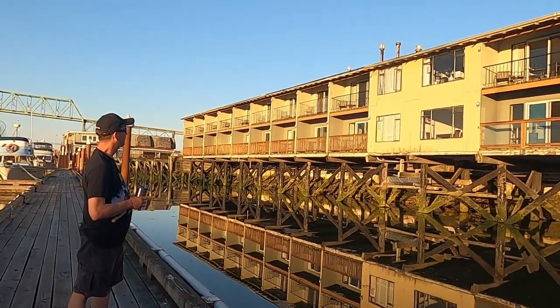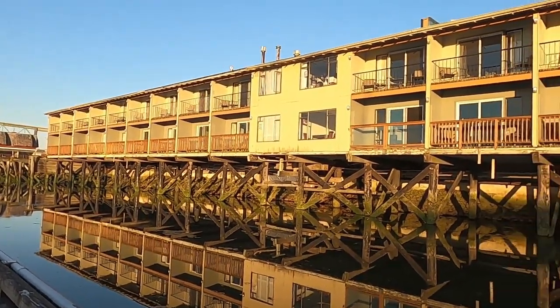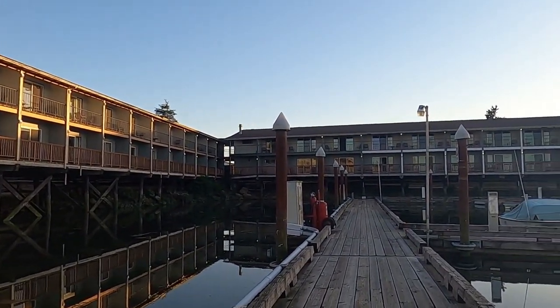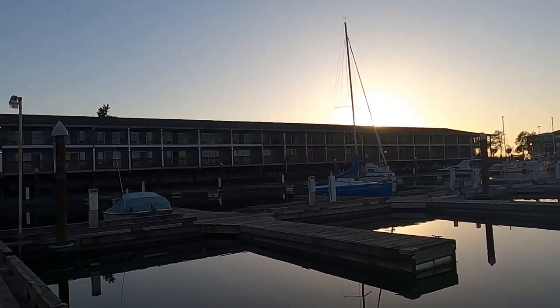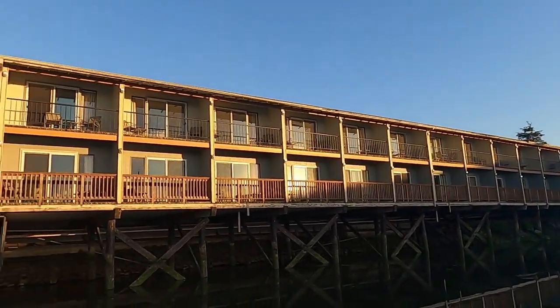This is the view from the marina. It's actually a really big hotel, and it looks like every room has a view of the water.